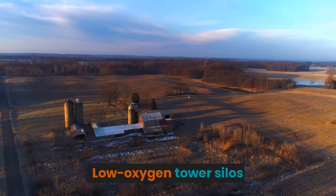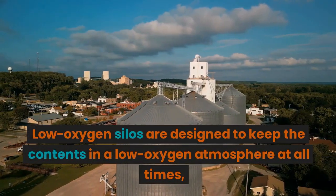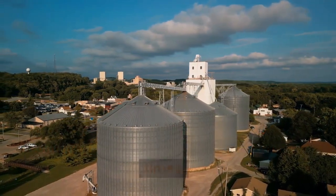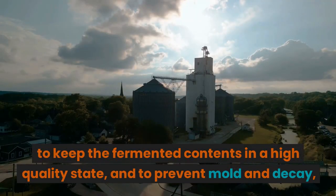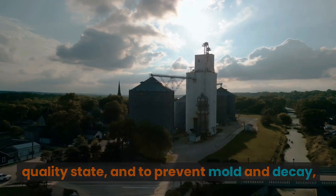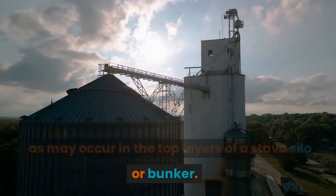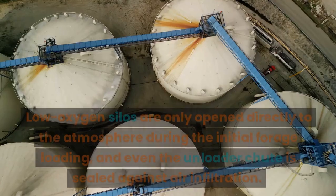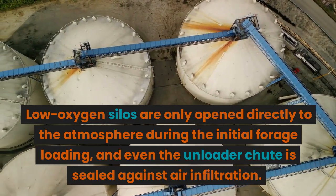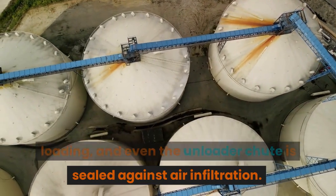Low oxygen silos are designed to keep the contents in a low oxygen atmosphere at all times, to keep the fermented contents in a high quality state and to prevent mold and decay, as may occur in the top layers of a stave silo or bunker. Low oxygen silos are only opened directly to the atmosphere during the initial forage loading, and even the unloader chute is sealed against air infiltration.